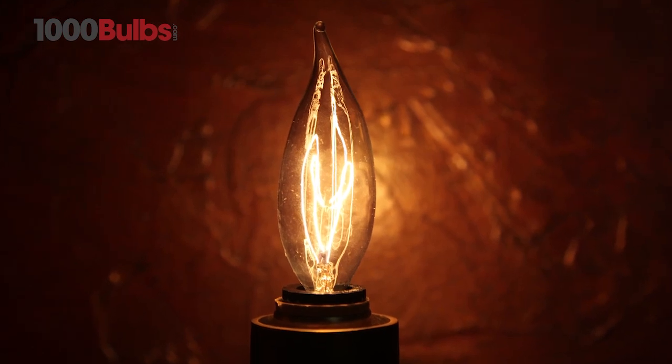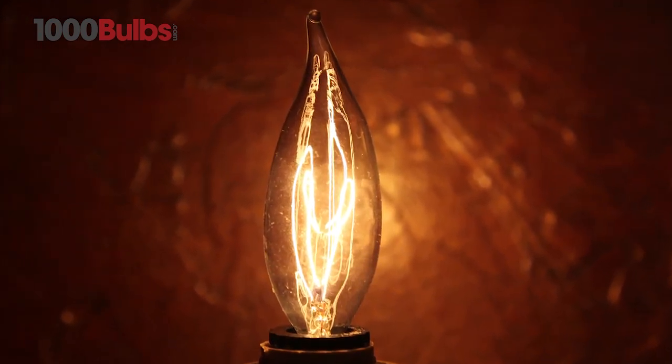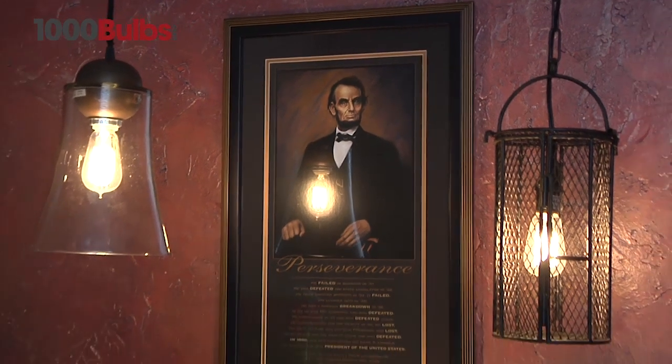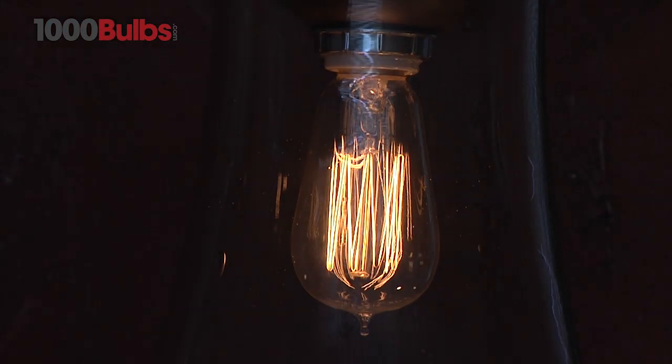1000Bulbs.com is your source for antique and vintage light bulbs. Meticulously crafted to preserve the look of 20th century lighting, our vintage light bulbs are sure to be a real wow factor for any project — from unique Edison style